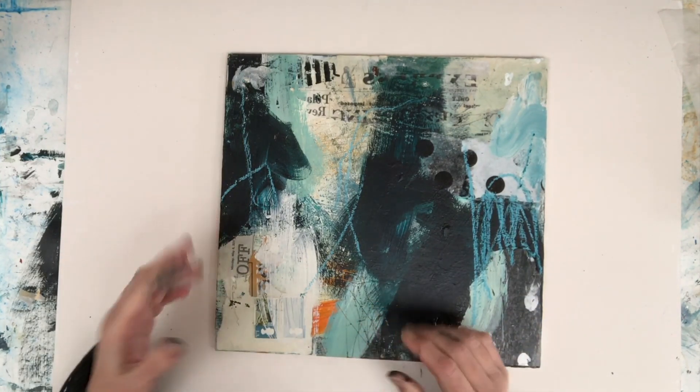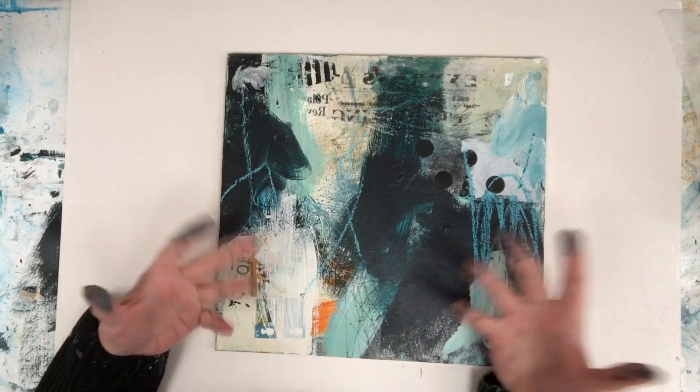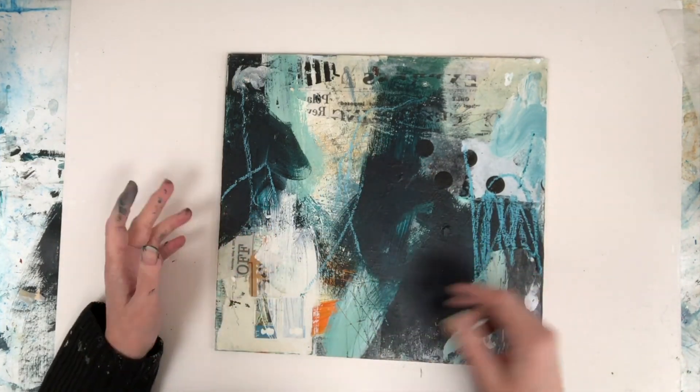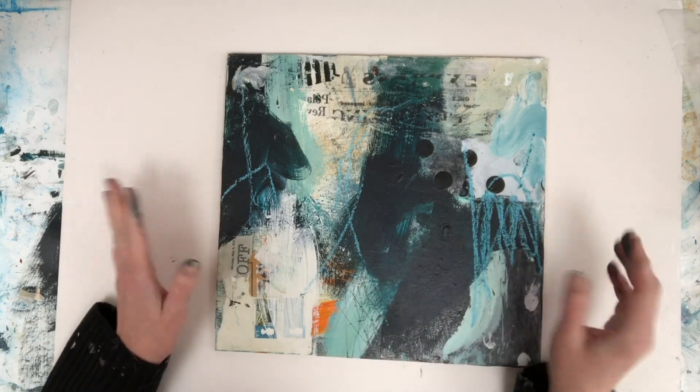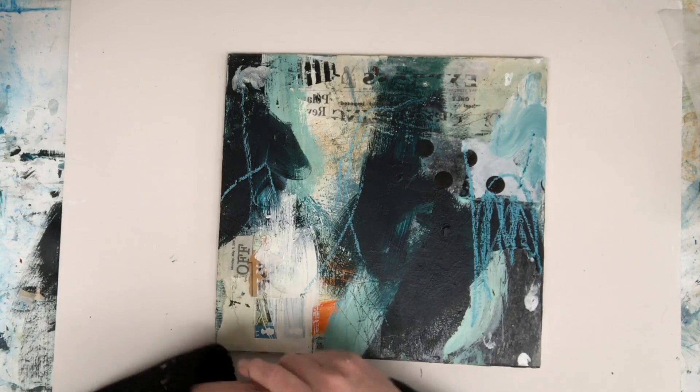What I've realised about this one — what I like — is a lot of random things happening that came out of free play. There are some sanded areas; I really like the textures that have happened. I like the text that's showing through without any real thought. So I can do random again.